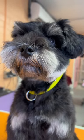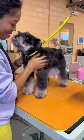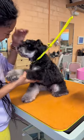This is Murphy, he's a schnauzer and he's a regular client of mine. Today I want to show you how I turn him into a cute little teddy bear, because this style really suits him and his personality.